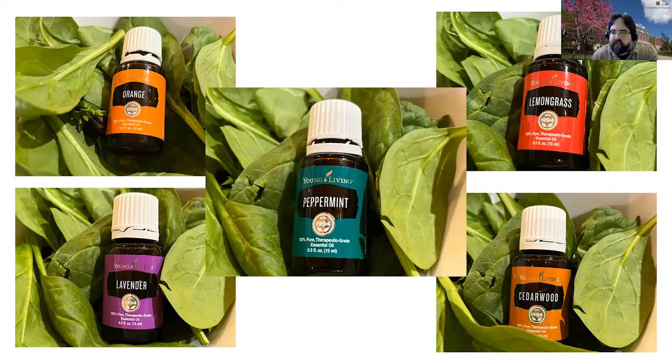You had a couple of farmers participate in this project — that's always really cool to be able to collaborate. What kind of concentration were you using for these oils, and how frequently were they being applied?